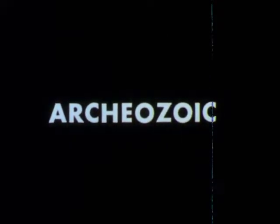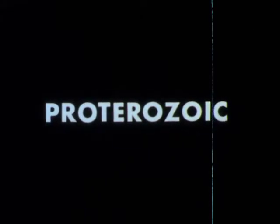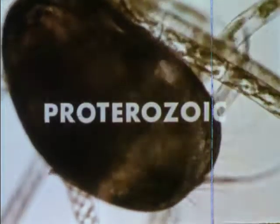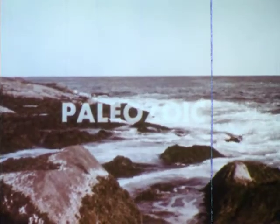The long billion-year Archeozoic era gave way to the Proterozoic era. During this time there is evidence that there were more complicated forms of plants and animals, probably similar to the tiny crustaceans and simple green algae we know today. Following the half-billion years of the Proterozoic era came Paleozoic times. At the start of this 300 million year era, there is no evidence of life on the land, but beneath the surface of the warm seas, the waters were teeming with prehistoric plants and animals.